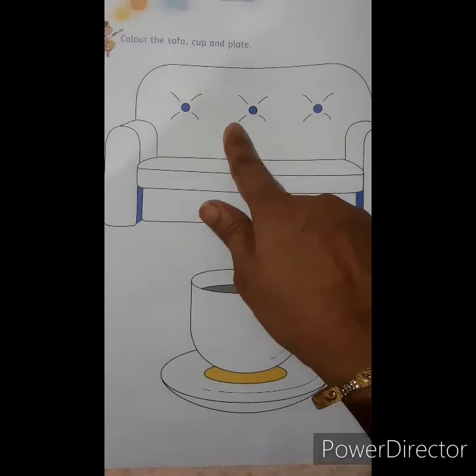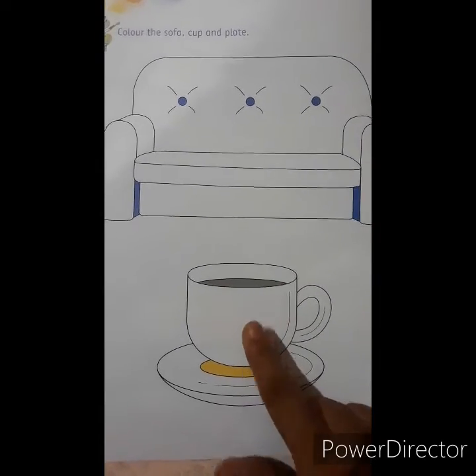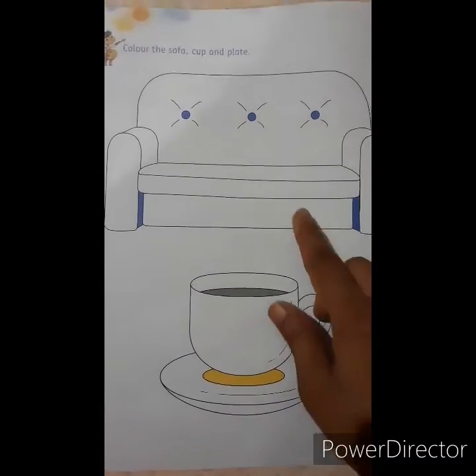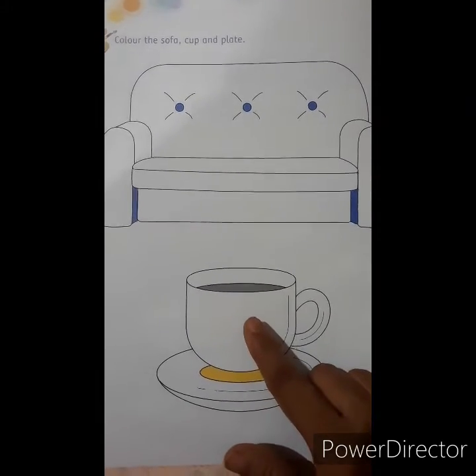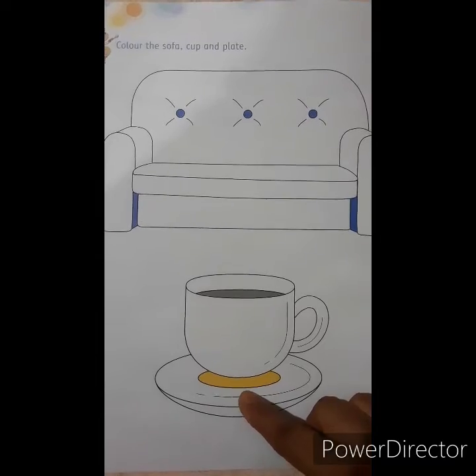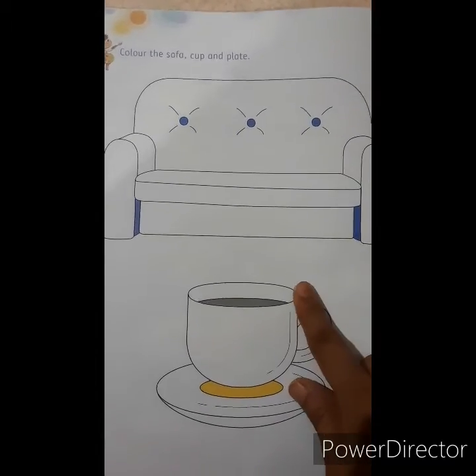On page number 14, children, you have to color the sofa, cup, and the plate. You have to do the coloring properly. Do it properly at home.